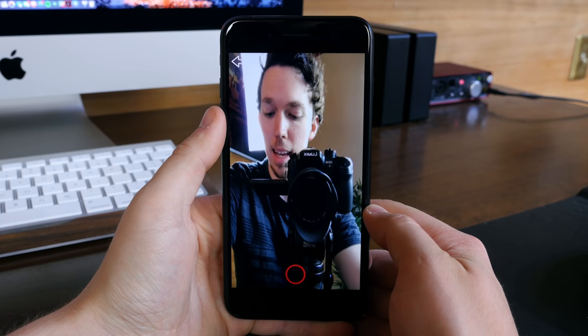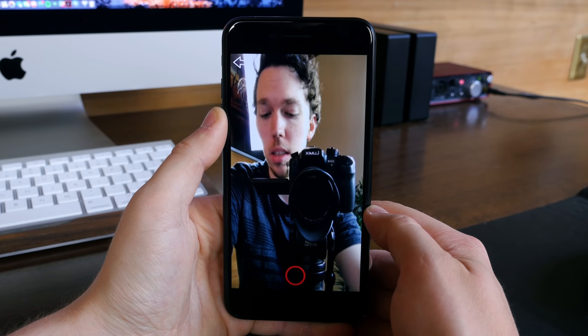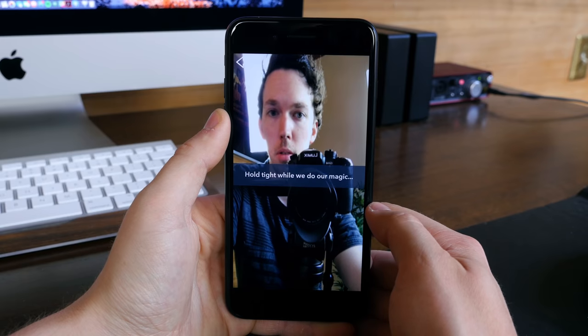PubSpeak will tell you what emotions you might be lacking, and it will actually use your selfie camera so you can view yourself while you are speaking, to ultimately help you improve your skills.